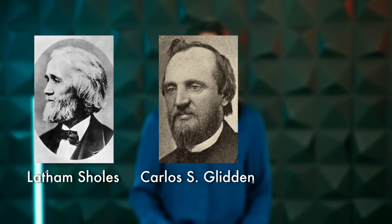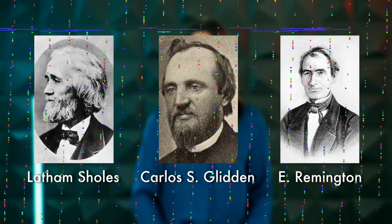Well, it was all thanks to Latham Scholes, Carlos S. Glidden, and Remington & Sons. In 1867, Latham and Glidden started working on a typing machine that soon evolved into something very familiar to what we'd call a typewriter.